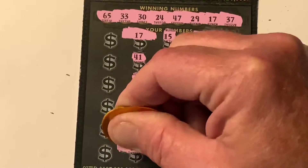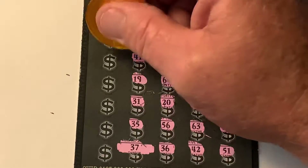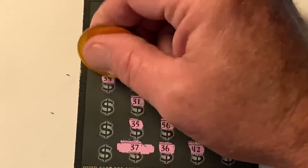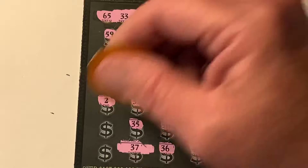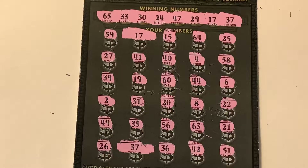59. 27. 39. Two. 49. And for the Hail Mary, a 26. So I see two matches.